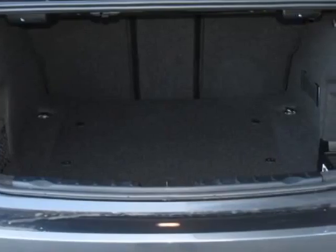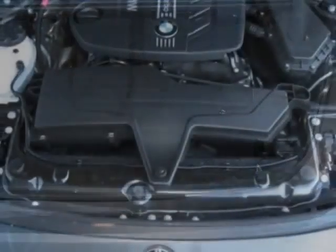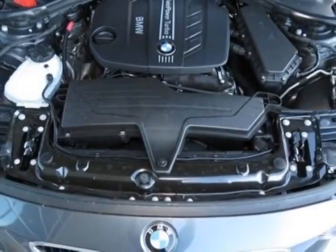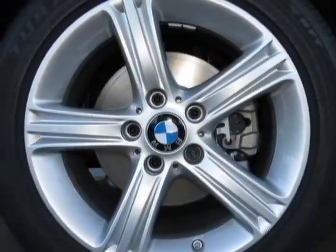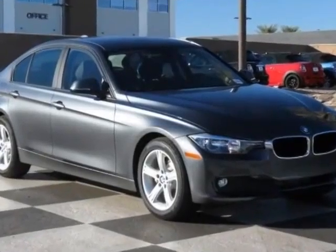Another great feature is that this vehicle uses diesel. Additional options for this vehicle include the Burl Walnut Wood Trim, Pearl Gloss Chrome Highlight Trim Finishers, Mineral Gray Metallic, and the Black Dakota Leather Upholstery.